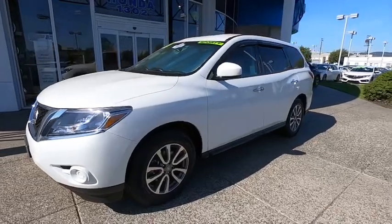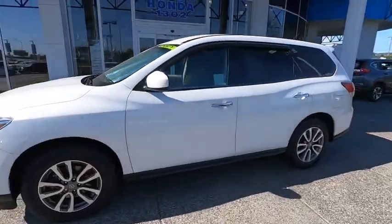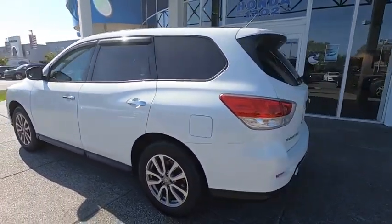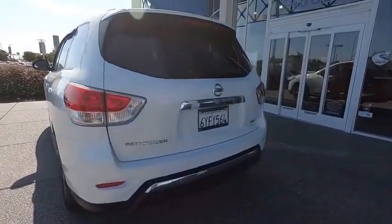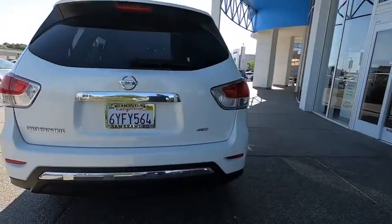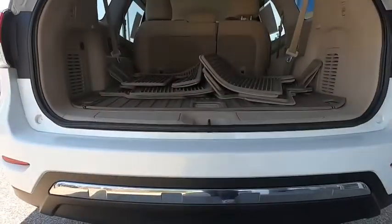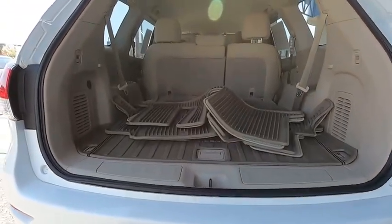Looking for the right vehicle? Check out the 2013 Nissan Pathfinder. The Pathfinder has a premium interior with three rows of seating for up to seven passengers, as well as versatile seating and cargo configurations. This SUV appeals to both truck lovers and car lovers.